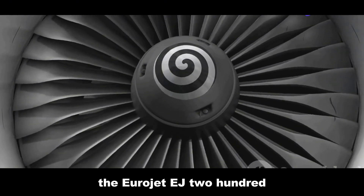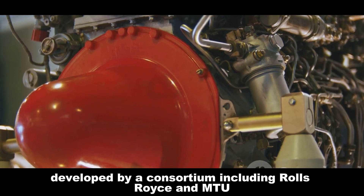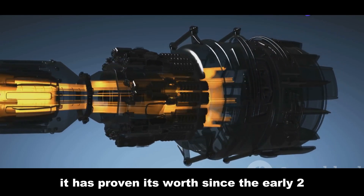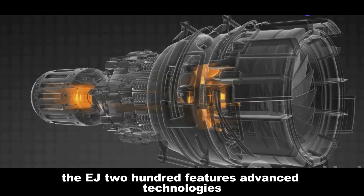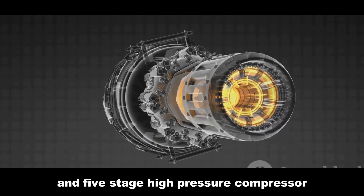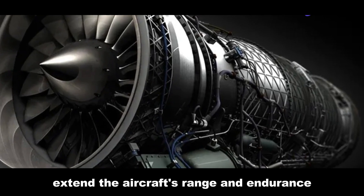The Eurojet EJ200 is a formidable power plant in military aviation, developed by a consortium including Rolls-Royce and MTU Aero Engines. Designed for the Eurofighter Typhoon, it has proven its worth since the early 2000s. The EJ200 features advanced technologies like a three-stage fan and five-stage high-pressure compressor. Its high thrust-to-weight ratio and excellent fuel efficiency extend the aircraft's range and endurance.